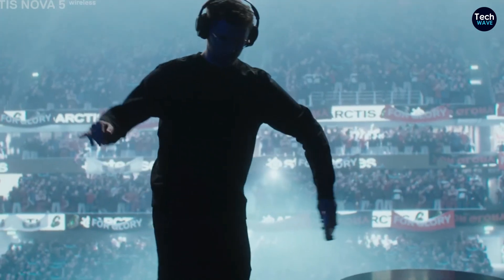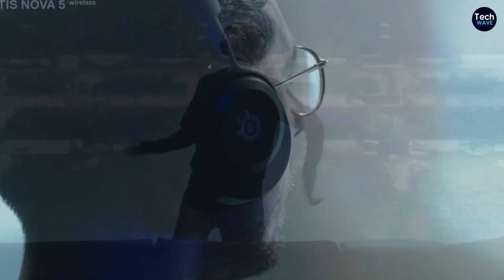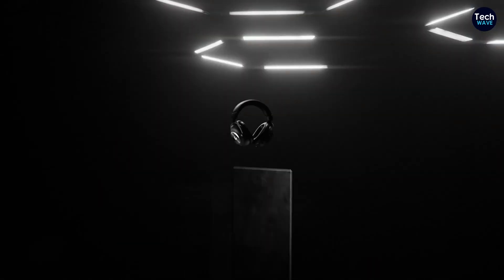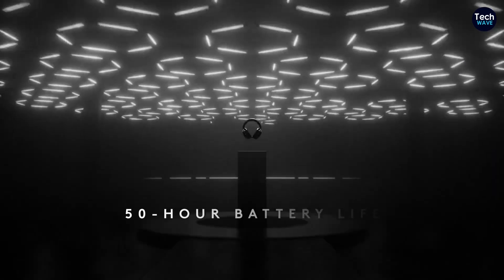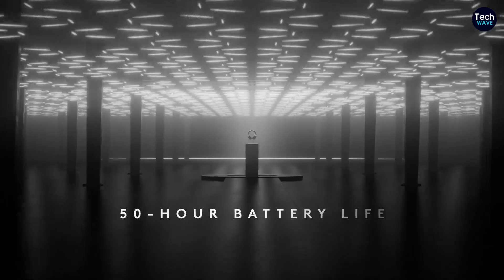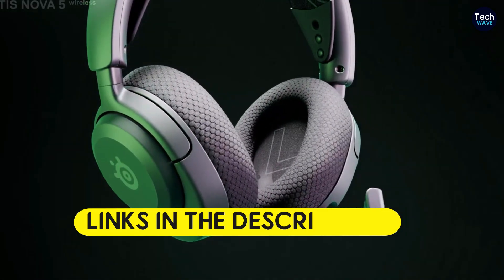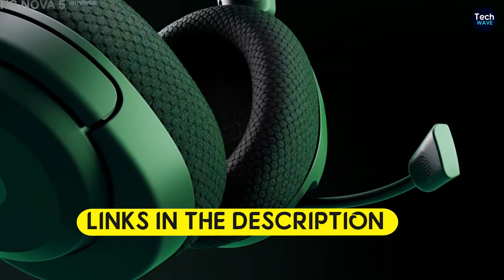No matter your preference, choosing a headset that fits your gaming style and needs can significantly improve your overall experience. In this guide, we have curated the top gaming headsets to help you find the best option for your gaming setup. Here are our top recommendations. All product links are provided in the description.